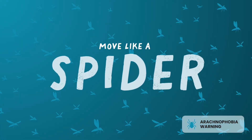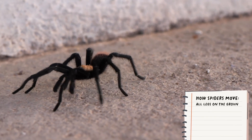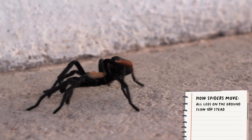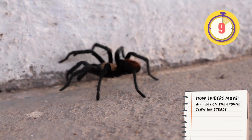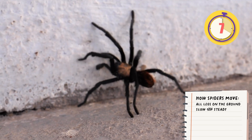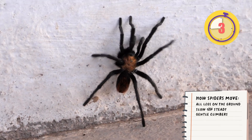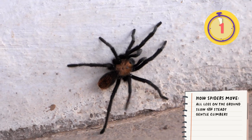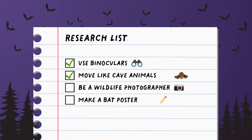Next up, let's walk like a spider. Spiders have all legs on the ground, so practice with your hands and feet on the floor, moving slow and steady like a spider. Let's go! Spiders can slowly climb walls — can you slowly crawl onto the couch? Wow, you really look like a spider! Move like cave animals? Check!